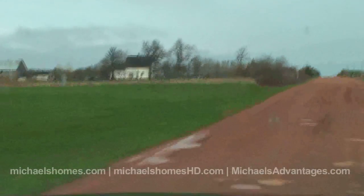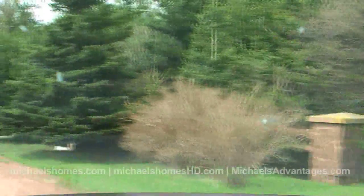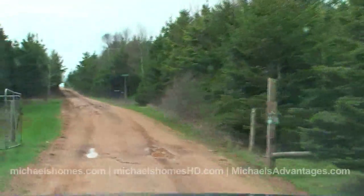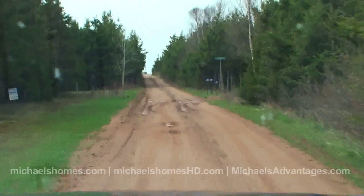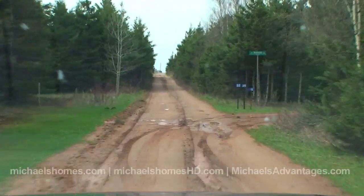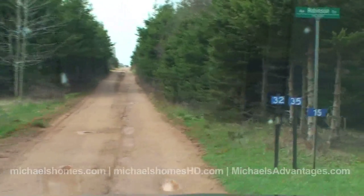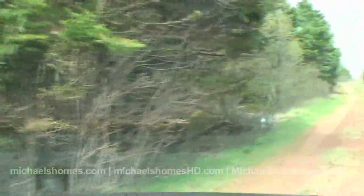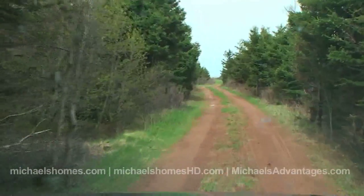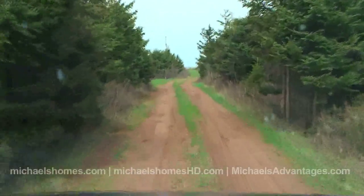We're looking at something in the Leckie subdivision. For those of you not familiar with it, it's an extremely hot location. I listed a lot there two or three weeks ago, and it sold within the first week. Pretty well anything that's ever gone for sale there that's been half desirable has sold almost right away. The gentleman that owned it used to sell one lot a year, maybe two. So just by sheer scarcity, they've been very hard to get a hold of. But today is your lucky day.